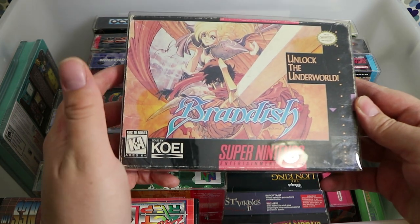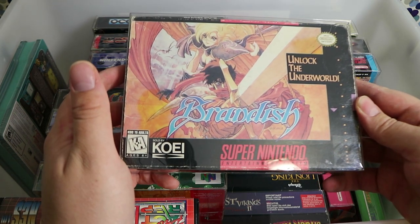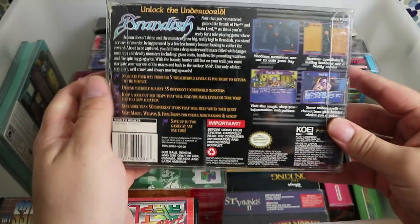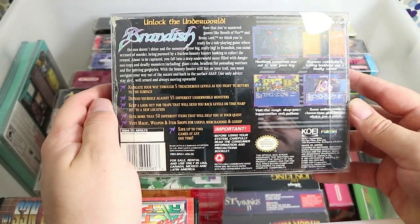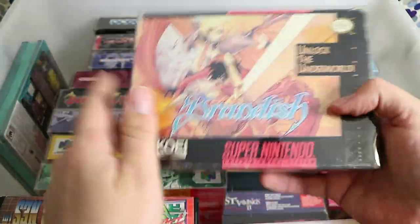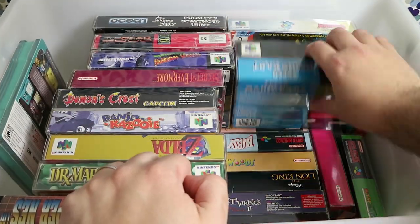Brandish — I got this in a box lot of Super Nintendo games many years ago. Never played it. Let me know if it's worth giving it a go, or are there other better things out there — which I imagine the answer is probably yes.